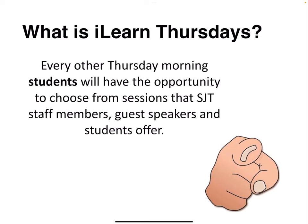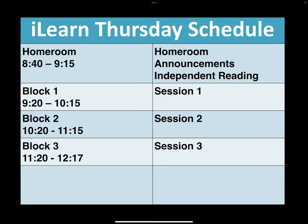The big difference here from other Thursdays is that you get to decide what you want to do that day. The schedule is a little bit different from other Thursdays. We start with homeroom where announcements happen, you do a session of independent reading, and then we go right into block one which lasts just under an hour. Block two is our second session and block three is our third, ending at 12:17 like a normal Thursday.